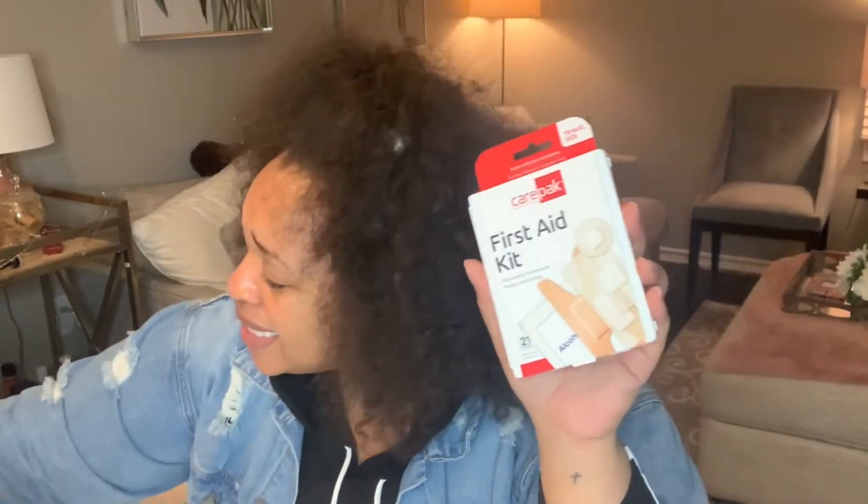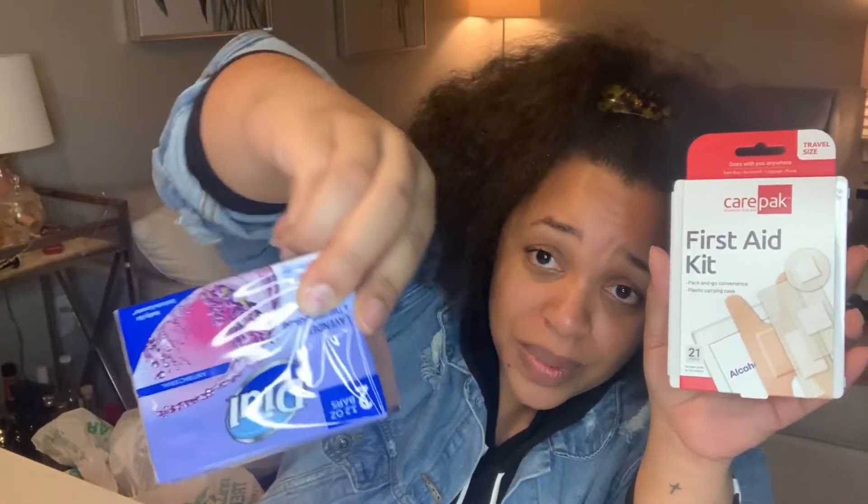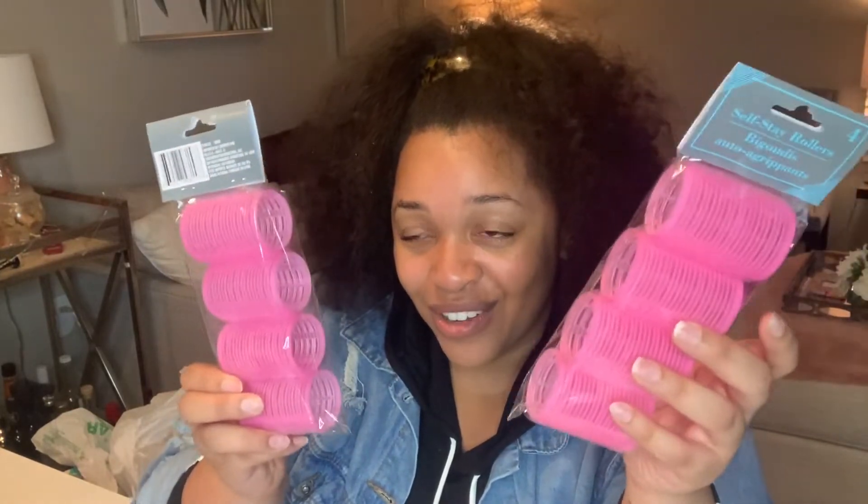I picked up some Band-Aids, soap — I'm actually surprised at how much Dawn soap they had in the stores — and I got some rollers. I've never used these particular rollers, but I'd put them in my hair to hold a curl or if my hair is blow-dry dry and I want to curl it without putting extra heat on it.